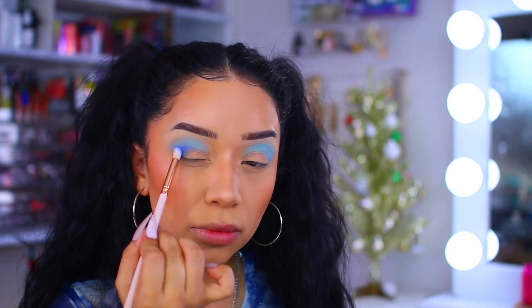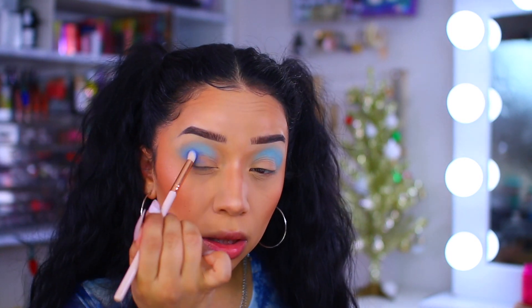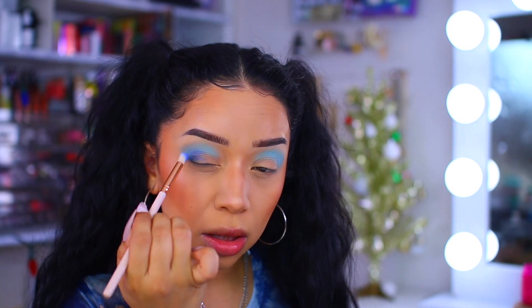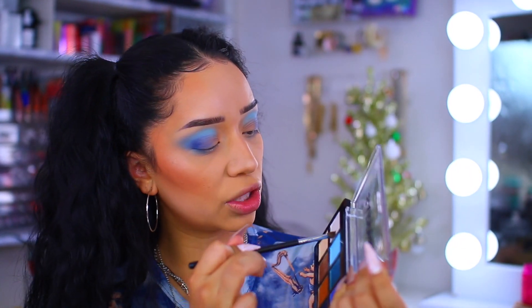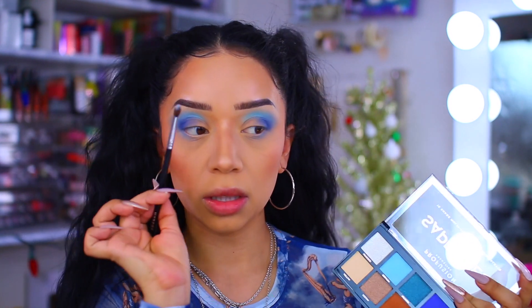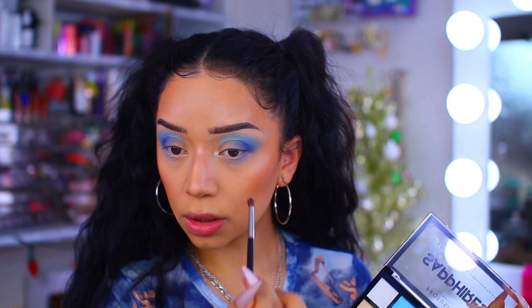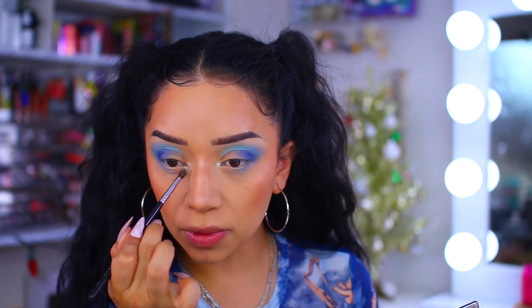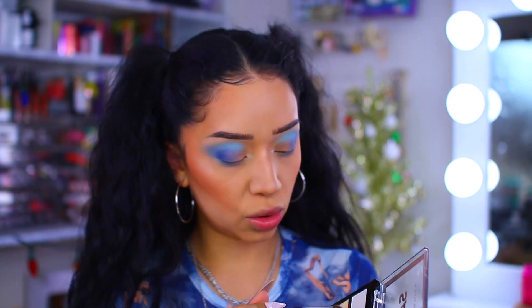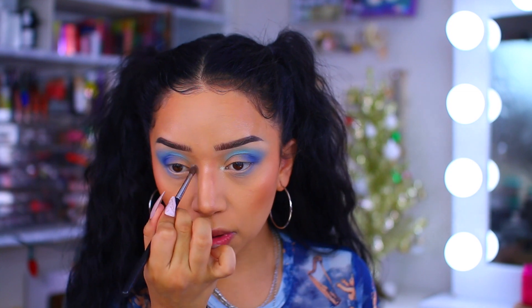Just keeping it here, blending it into the lid. Then I'm going to grab Frostbite, which is a gorgeous shimmery white, and pop that into the inner corner. It's white but has a baby blue undertone - it is so so pretty. And if you get this wet it's going to pop even more.